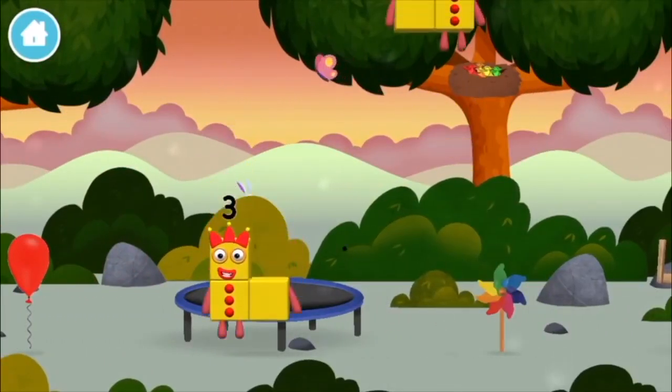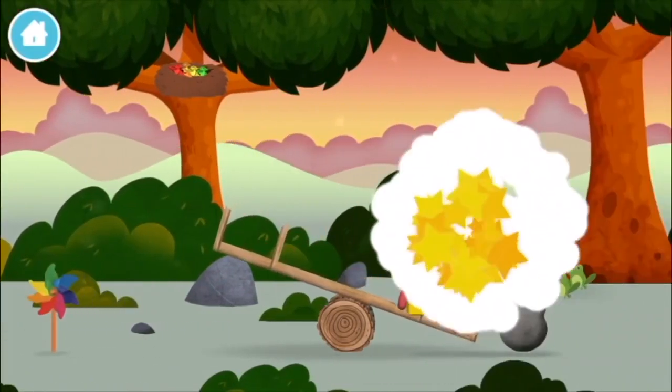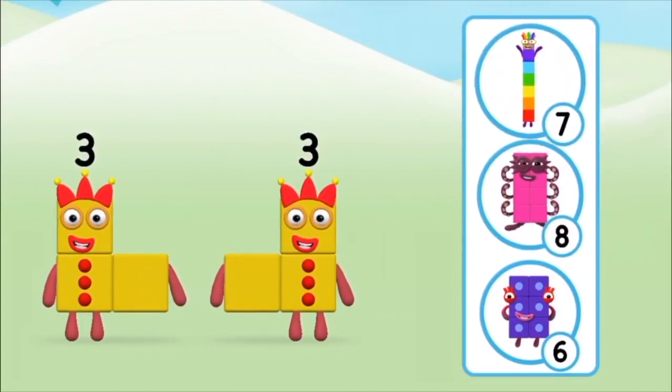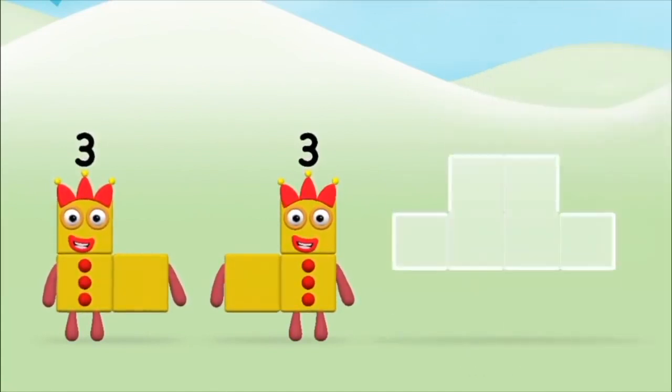You've found a number block. Which number block do you think adding three and three will equal? Well done! You were right! Now can you add the number blocks together?